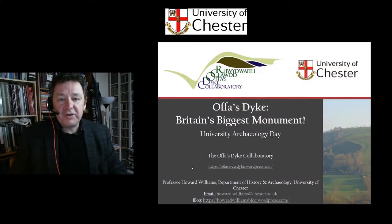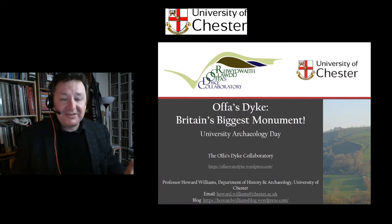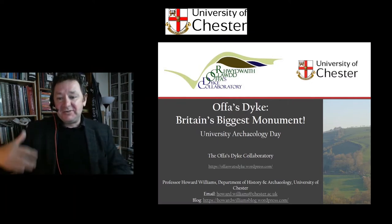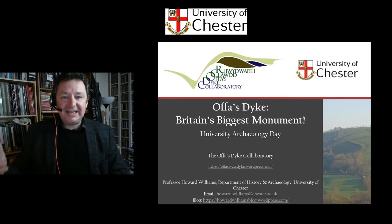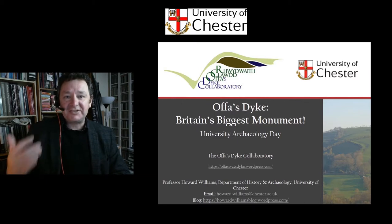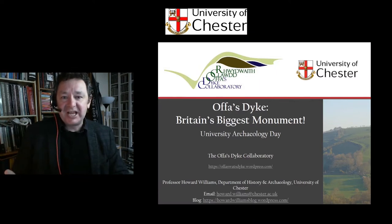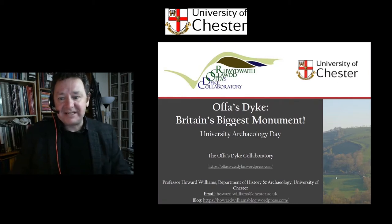Having shown you out in the landscape a bit of Offa's Dyke, which is more difficult to see from the ground level where it's covered in vegetation, I want to now, back in my archaeo den, give you an insight into Britain's biggest monument. And it's not our best known monument. Just because it's big doesn't mean we know all about it — and that's the reason why me and a series of other scholars are doing research on it right now, collaborating with multiple universities, multiple organisations and local partners. This is part of the Offa's Dyke Collaboratory. More on that in a minute.